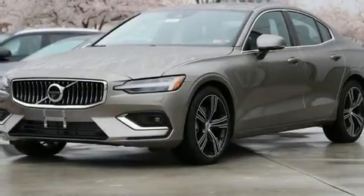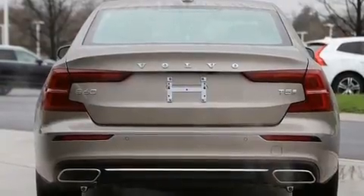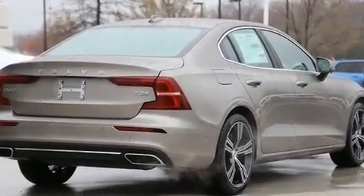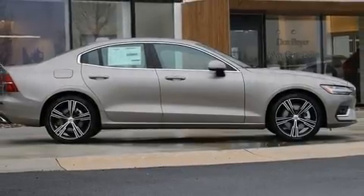Treat yourself to a test drive in the 2020 Volvo S60. Smooth gear shifts are achieved thanks to the 2-liter 4-cylinder engine, and for added security, dynamic stability control supplements the drivetrain. Turbocharger technology provides forced air induction, enhancing performance while preserving fuel economy.